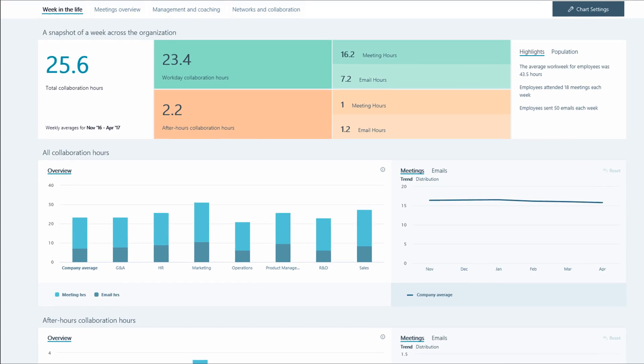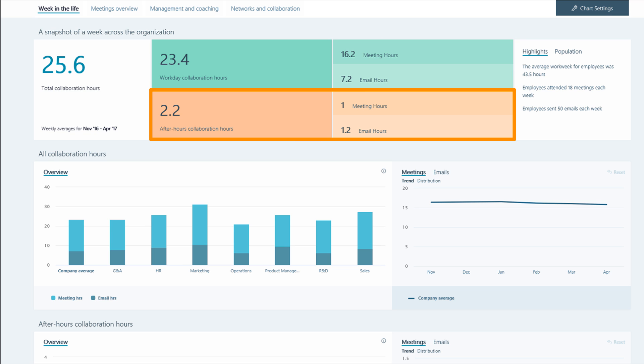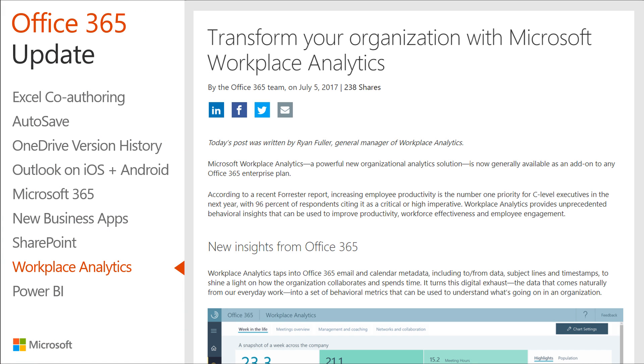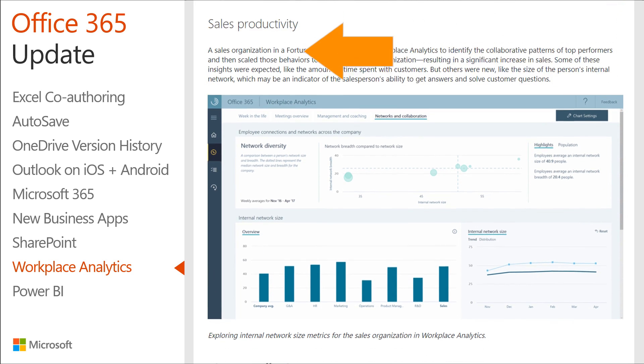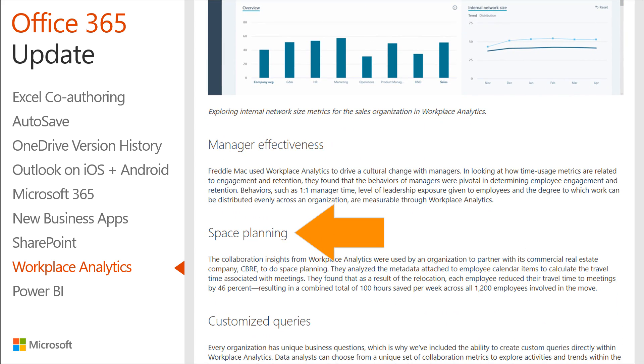Every organization has unique business questions, which is why Workplace Analytics includes the ability to create custom queries. Data analysts can choose from a unique set of collaboration metrics to explore activities and trends within the business, including time spent in email, time in meetings, after-hours time, and network size. There are case studies in the July 5th Office blog post demonstrating how Workplace Analytics has been used to increase sales, maximize manager effectiveness, and even reduce travel time to meetings.